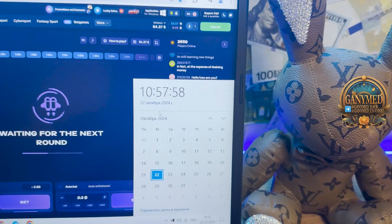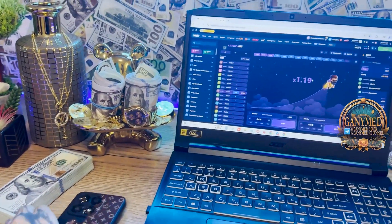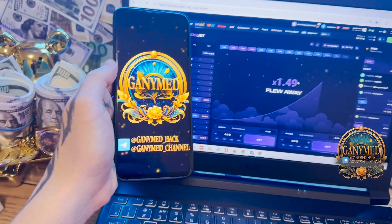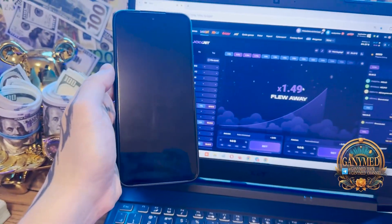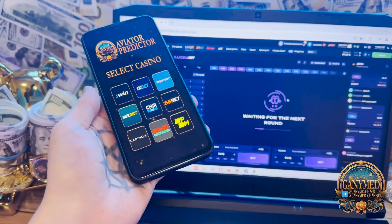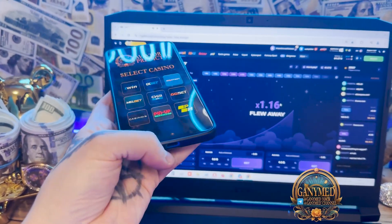22 October 2024 — and let's go, I want to show you how it works. Go to my mobile Android phone, select the Aviator Predictor application from me, GanymedHack Ganymed channel. These are my links. Go to OneWin, go to OneWin, just wait.